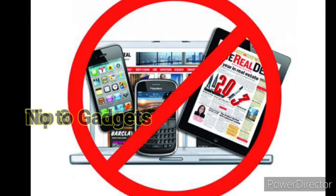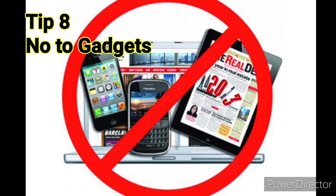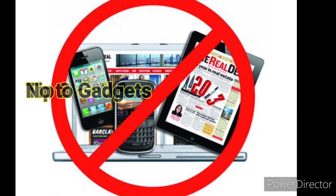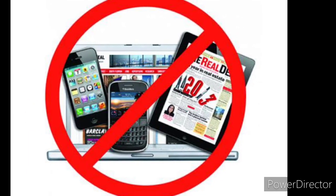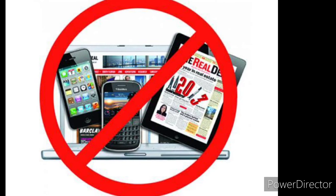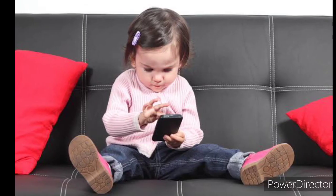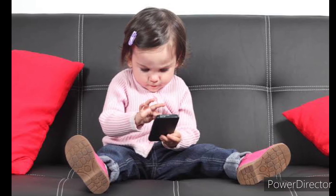Finally, if you want to follow all seven tips, put the gadgets away. Never keep gadgets beside you — if you keep gadgets beside you, you will never be able to concentrate on your studies.